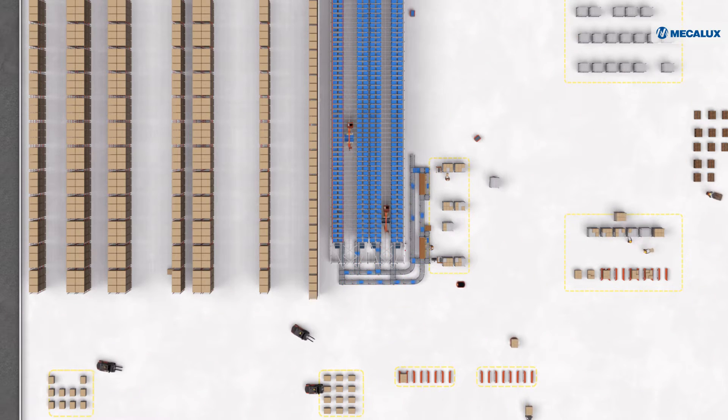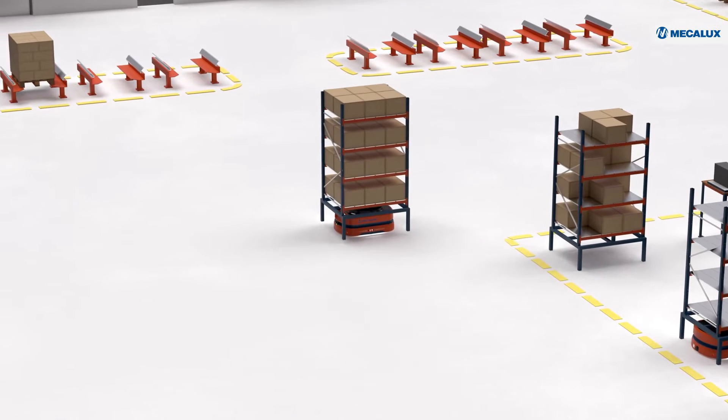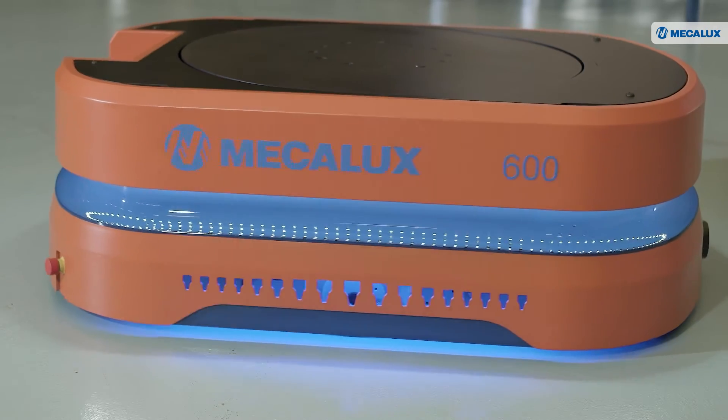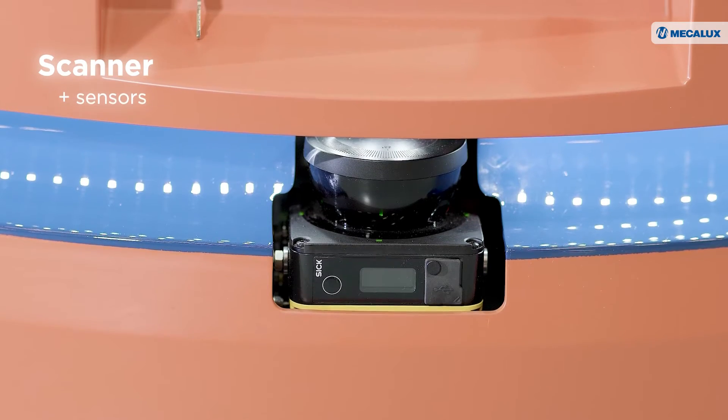AMRs use advanced algorithms to choose the most efficient route. They navigate freely through the warehouse, orienting themselves by means of virtual maps and a lidar scanner.